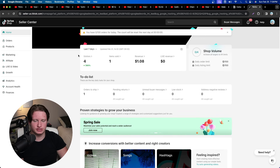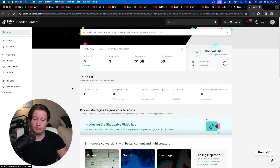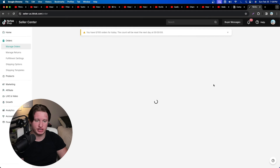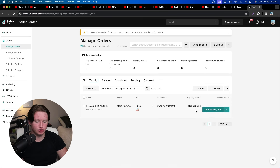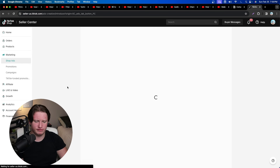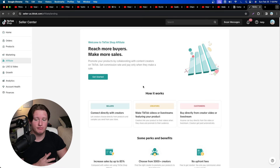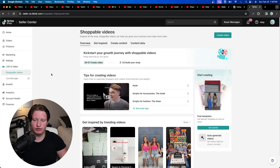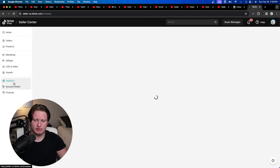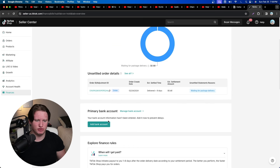This is a dead account for demo purposes. The dashboard has an orders section where you can add tracking info, a products section to add listings, a marketing section for ads and live shopping, an affiliates section, live and growth options, analytics showing how much you've made, and payments — very similar to Shopify where you can see your balance and add your bank account.